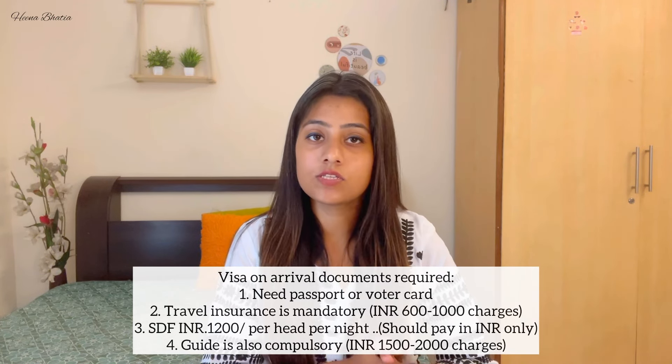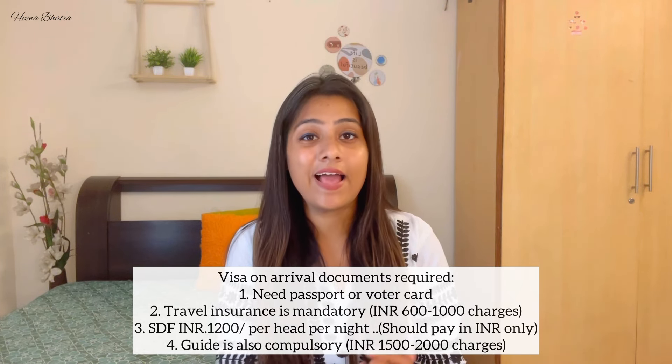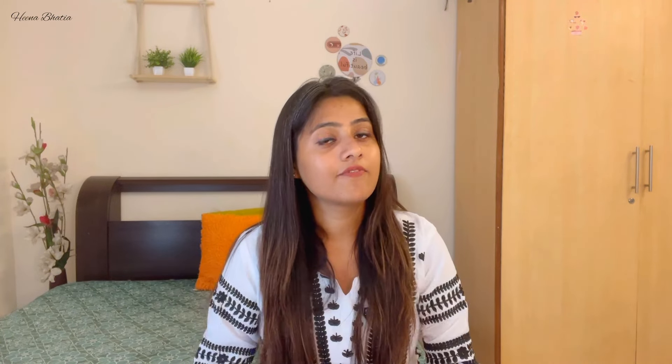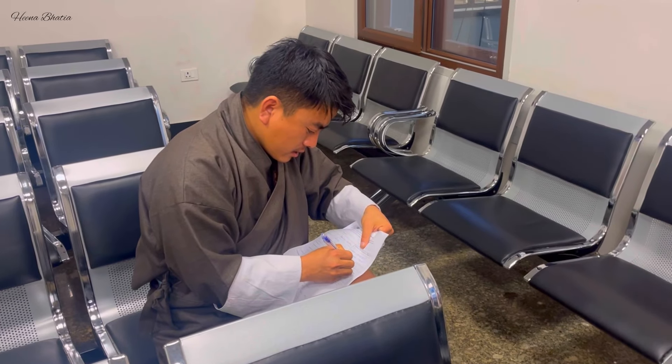Now let's talk about the immigration process. There are many queries about what documentation is needed — passport or voter ID. The most important thing is that you need a passport, but passport is not compulsory. If you don't have a passport, your voter ID card is also acceptable as of now. If you are using a passport, it should have 6 months of validity. I would say it is preferable to carry your passport — it will be very easy.